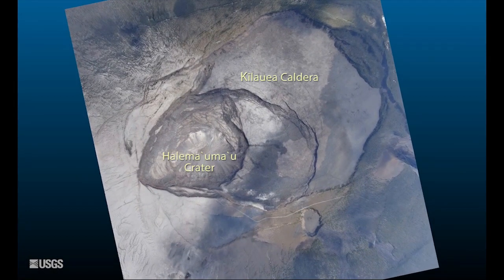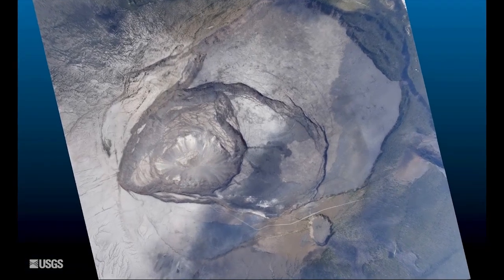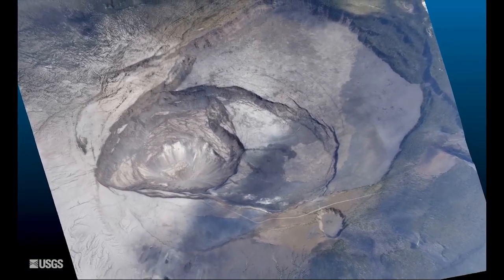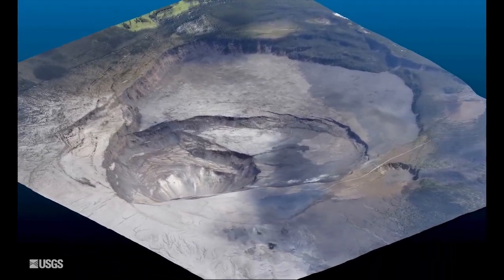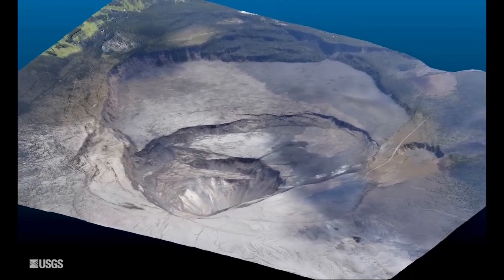Since early May 2018, the floor of Halemaumau crater has dropped about 1,480 feet. Extensive cracking and faulting around the crater, along with inward slumping of the crater rim, has more than doubled its diameter.